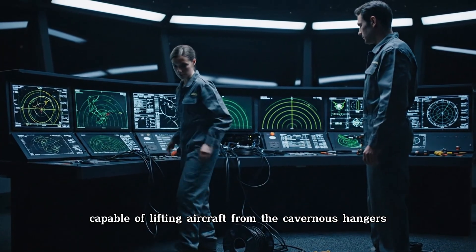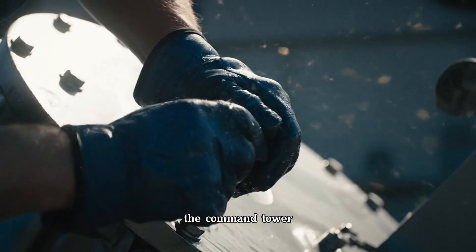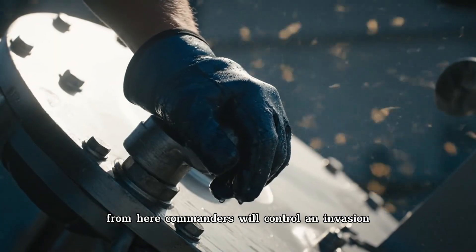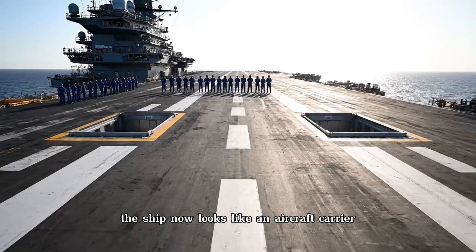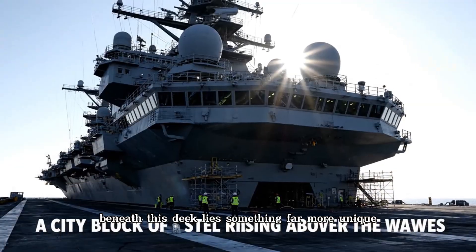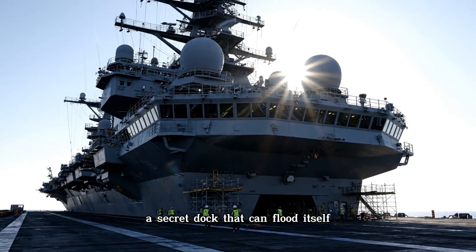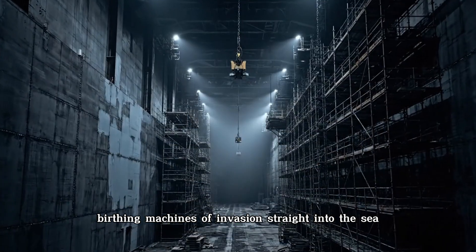Then rises the island — the command tower — bristling with radar domes and communication arrays. From here, commanders will control an invasion that can stretch across hundreds of miles. The ship now looks like an aircraft carrier, but it is not. Beneath this deck lies something far more unique, something no carrier can do: a secret dock that can flood itself, birthing machines of invasion straight into the sea.